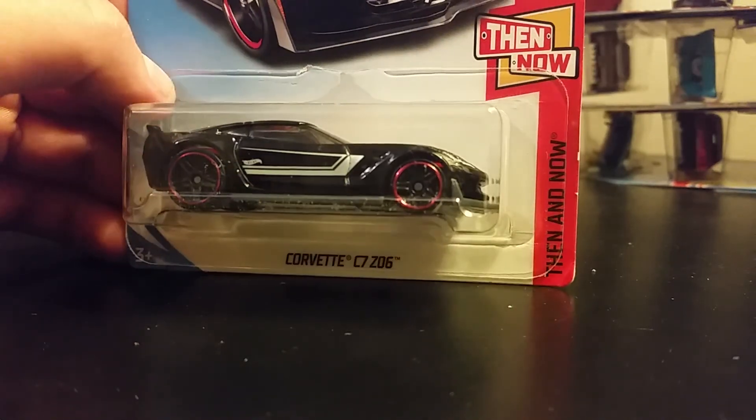This one looks really nice — love the red interior. And there's a look at the K-Day case.